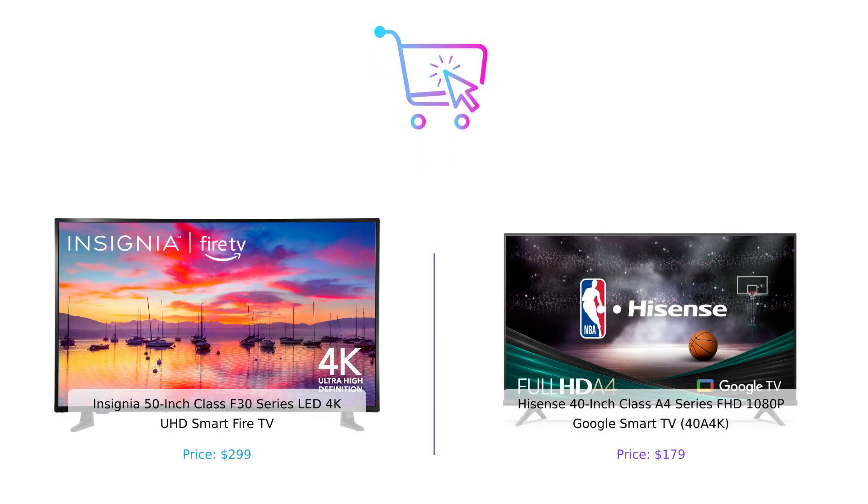So there you have it, folks. If you're balling on a budget and love gaming or sports, the Hisense 40-inch Class A4 Series FHD 1080p Google Smart TV is your best bet. But if you crave that 4K Ultra HD experience and want to boss your TV around with Alexa, the Insignia 50-inch Class F30 Series LED 4K UHD Smart Fire TV is the way to go. Remember, it's your money, so buy smart. Don't forget to like, subscribe, and leave a comment about which product you prefer and why. Product links are in the description. See you next time!